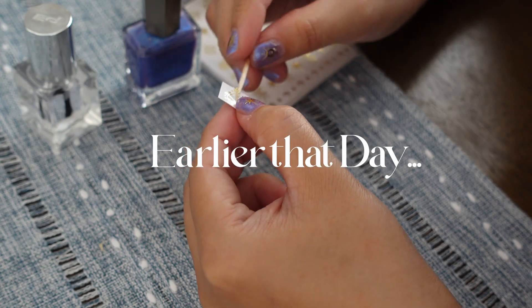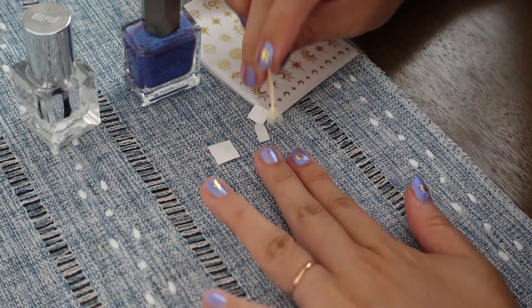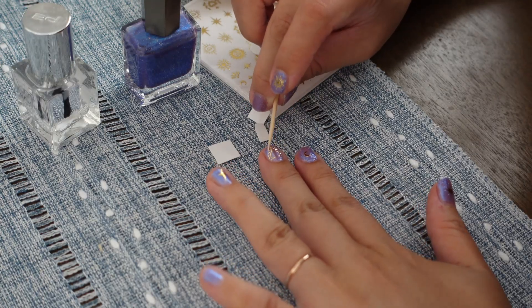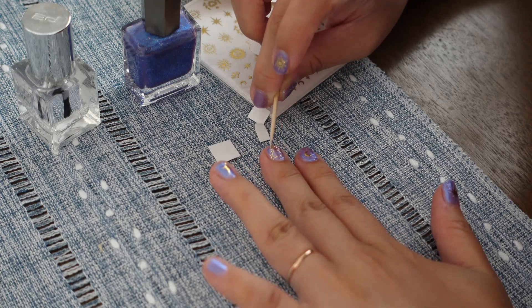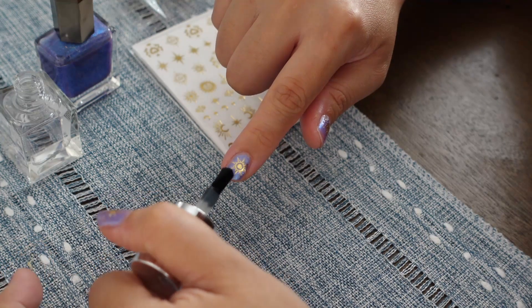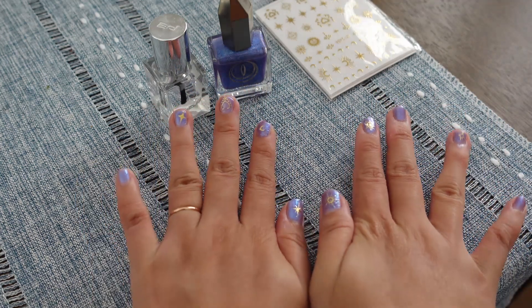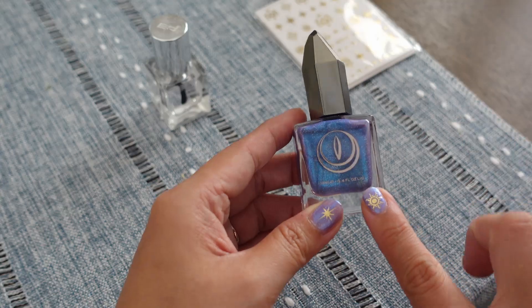I did my nails because I knew I was going to take some product photos this week where my hands might be featured up close. My dear friend from college started Moon Cat nail polish and they have such magical colors. I'm using the Siren's Deceit color, which is shimmering holographic, and I'm adding these gold nail stickers which add instant charm. I like to DIY at home because I'm very active with my hands and they tend to get beat up, so I really embrace this as a relaxing hobby.